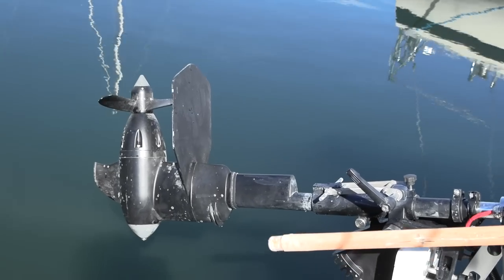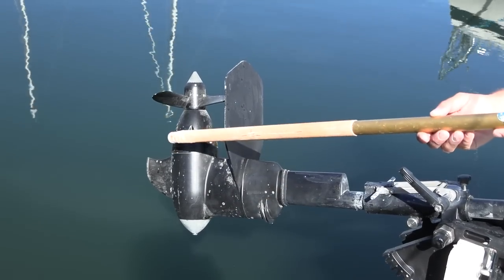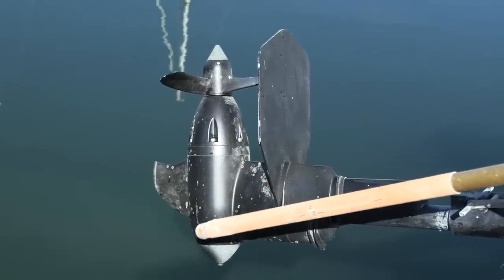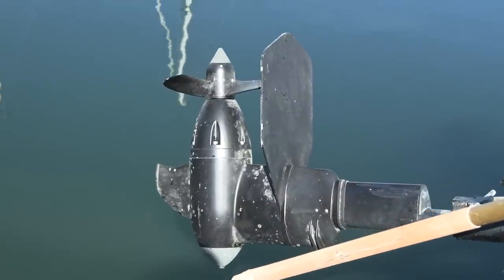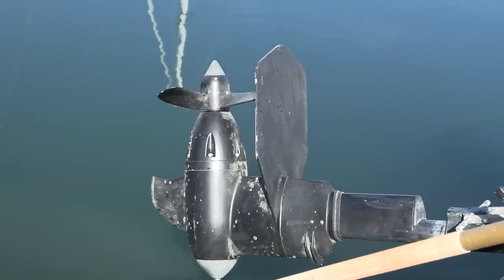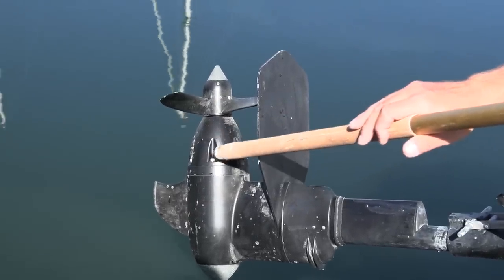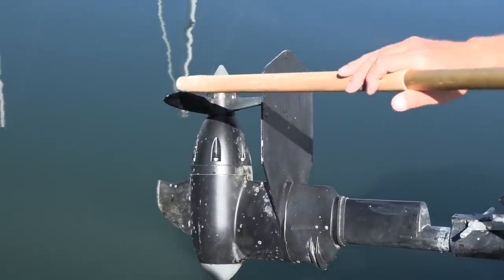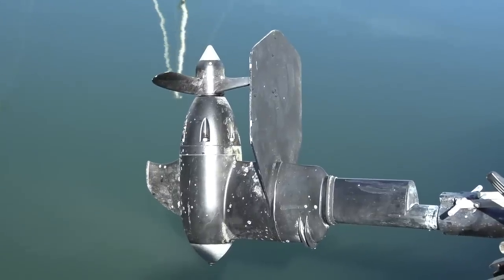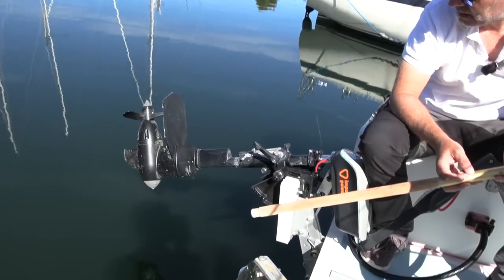The solution here is a magnetic transmission — the motor housing is completely closed with no exit for anything. It's a patented magnetic transmission, tested for thousands of hours on a test jig. The magnets sit inside the lower housing, and there's a shaft connected to the propeller driven magnetically. It's similar in principle to a wireless electric toothbrush that you can wash.